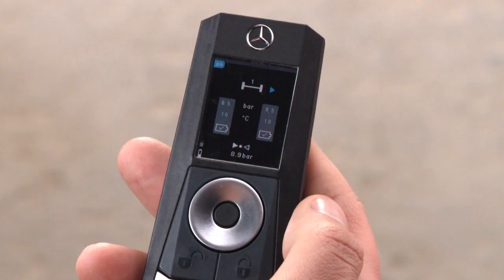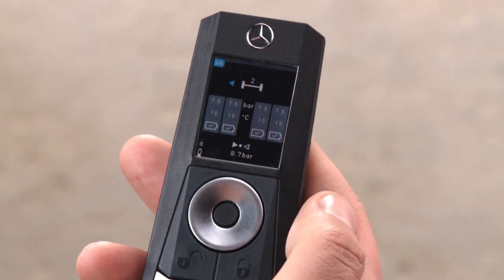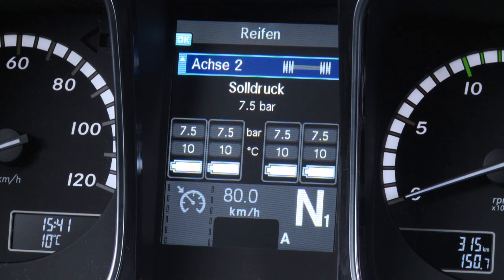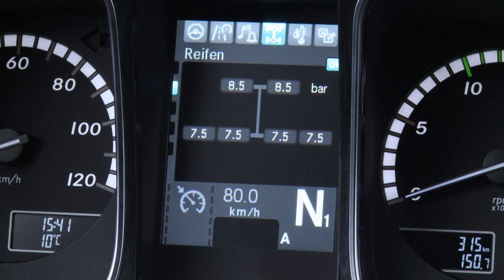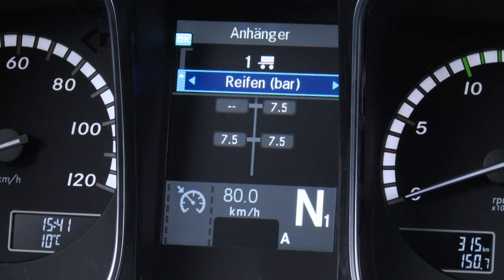The departure check routine can also be carried out conveniently at any time by means of the multi-function key. The tire pressure monitoring system monitors the pressure in all tires on the tractor and on all semi-trailers and trailers which support this function, both while the vehicle is stationary and during the journey.